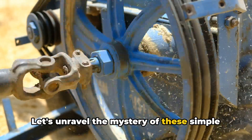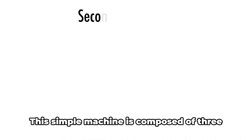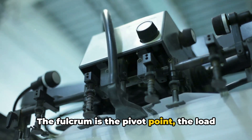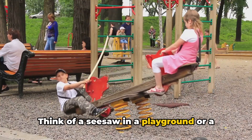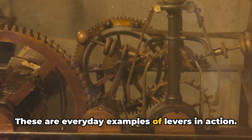Let's unravel the mystery of these simple machines. First on our list is the lever. This simple machine is composed of three essential parts: the fulcrum, the load, and the effort. The fulcrum is the pivot point, the load is what you're trying to move, and the effort is the force you apply. Think of a seesaw in a playground or a crowbar prying open a crate. These are everyday examples of levers in action.